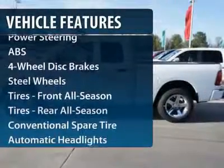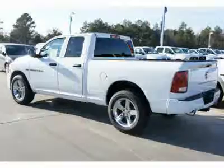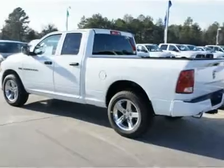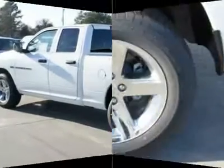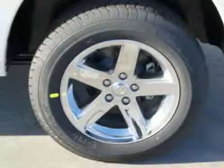Stability control, traction control, anti-lock braking system, air conditioning, adjustable steering wheel, power steering, four-wheel disc brakes, AM-FM stereo radio, CD player, MP3 player.